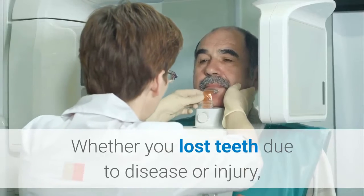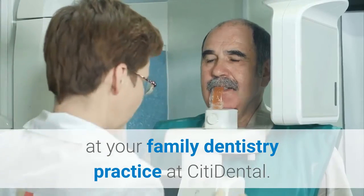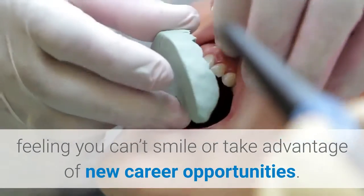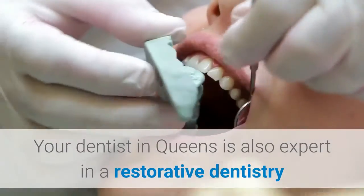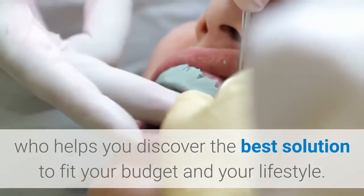Whether you lost teeth due to disease or injury, the newest technology for replacing teeth is available at your family dentistry practice at City Dental. Be assured that you won't have to spend your life in hiding, feeling you can't smile or take advantage of new career opportunities. Your dentist in Queen's is also an expert in restorative dentistry who helps you discover the best solution to fit your budget and your lifestyle.